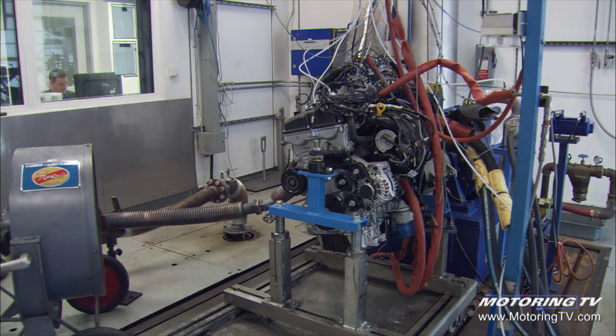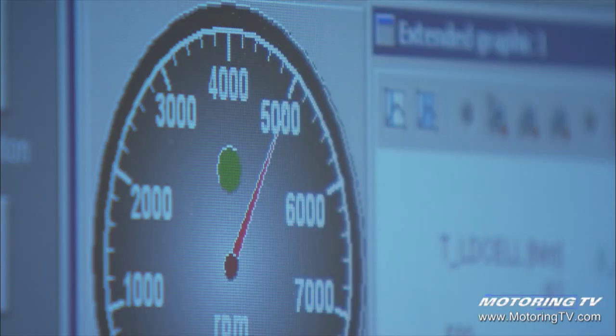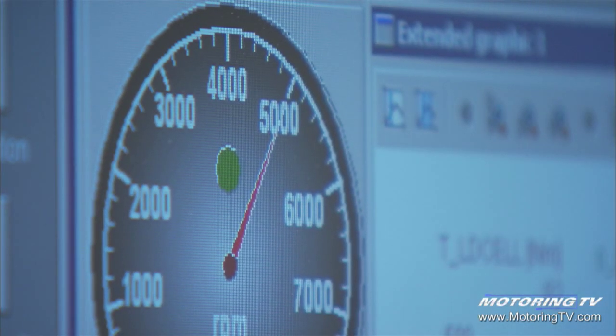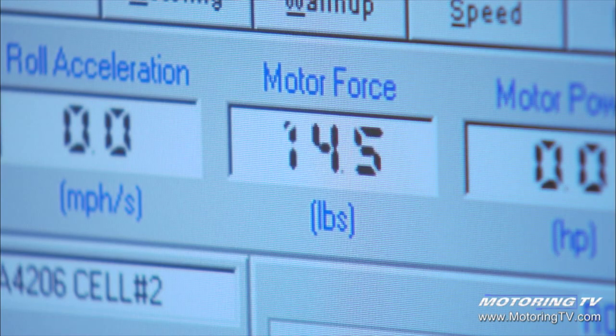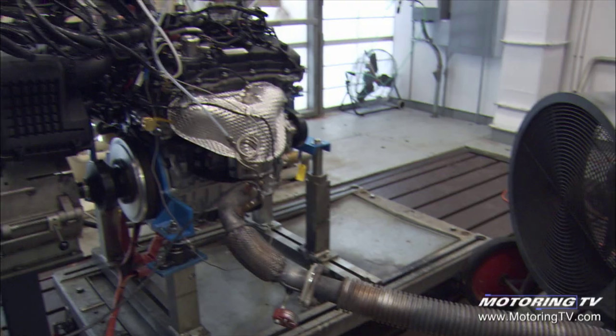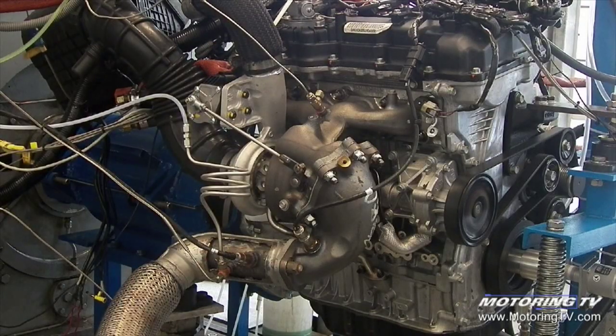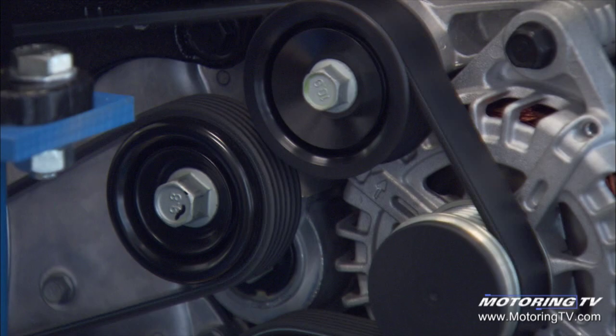What we do is we literally take the engine and run it on a dynamometer stand at full load, wide open throttle — the maximum engine speed at the maximum load — stressing the components as much as possible. We run it virtually nonstop for 300 hours, other than just to make oil changes.